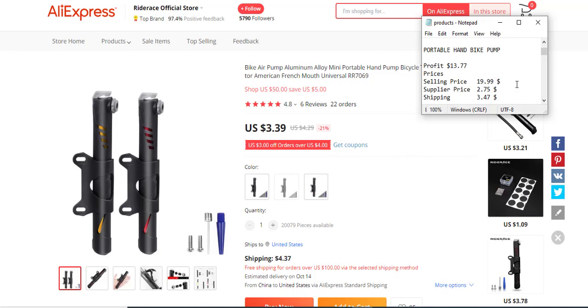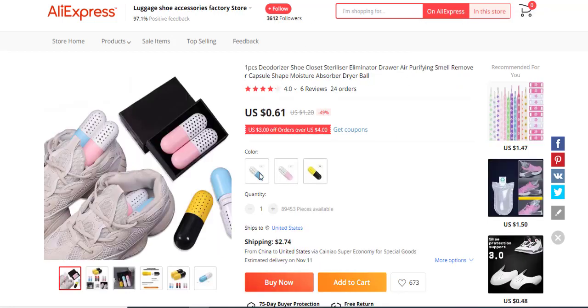The next product is a one-pair shoe deodorant capsule. Basically, it removes bad smells from shoes — anyone who wears shoes knows that after long use without washing, they start to smell. This is a new product and it looks like no one has discovered it yet, so you could try it out.